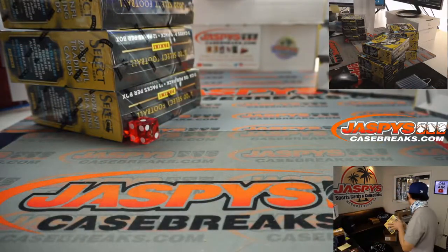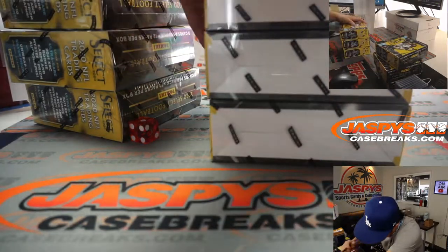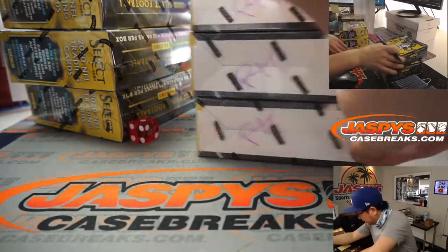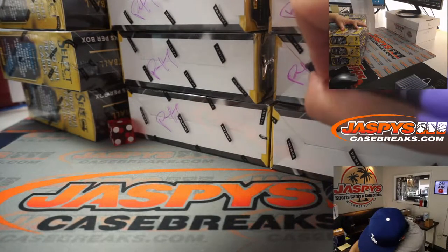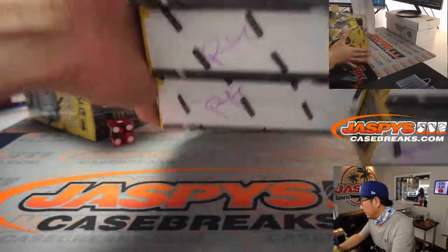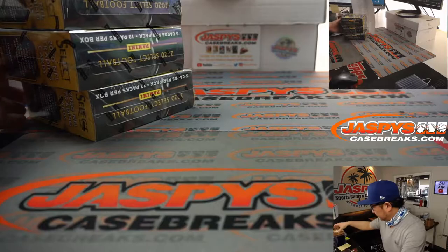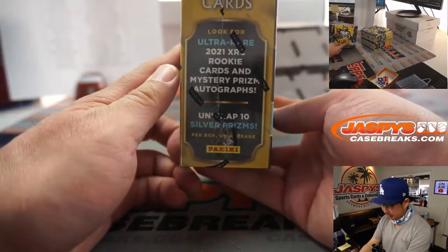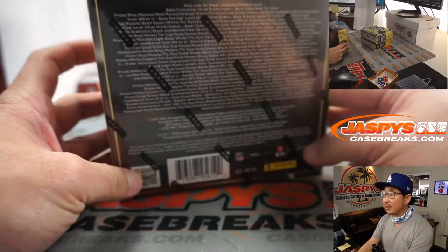That's going to be PYT. Let's get this one going — two autographs and one memorabilia card per box on average. There are the XRC and Mystery Prism autographs in here. A lot of great stuff.